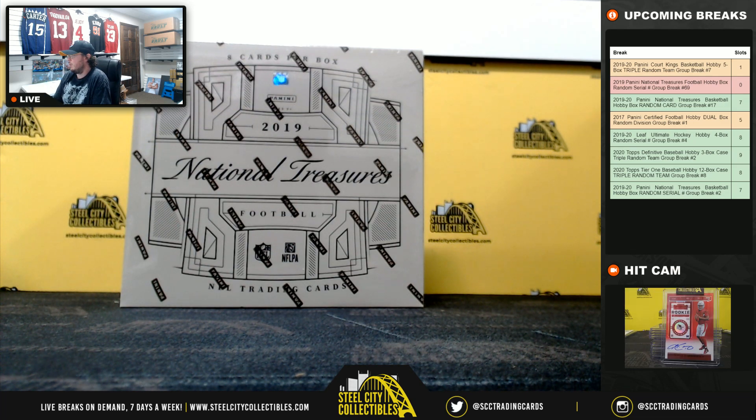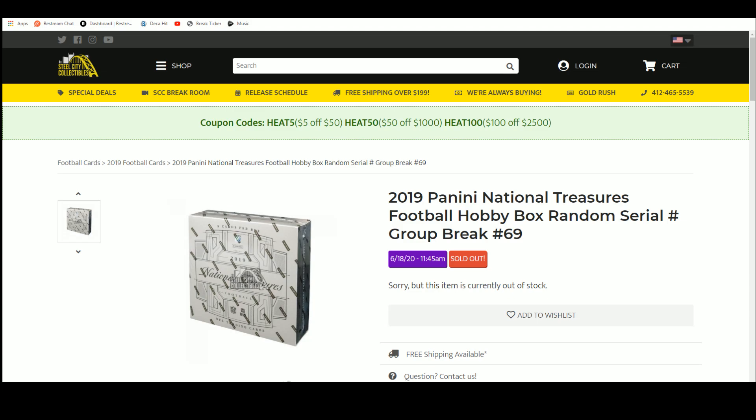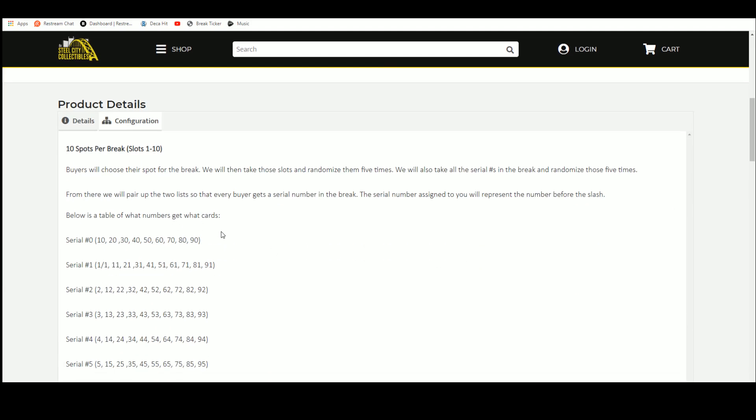Alright everybody, our next break is our 2019 Panini National Treasures Football Hobby Box — random serial number group break number 69. We're going to randomize ten spots five times, then randomize the numbers one through zero five times, and pair those two lists up so that every buyer gets a number in the break.